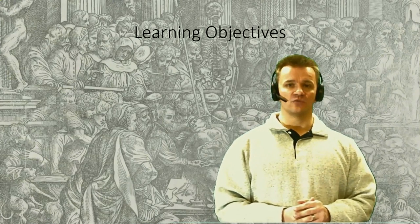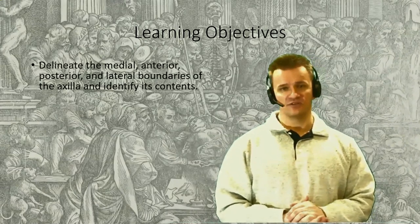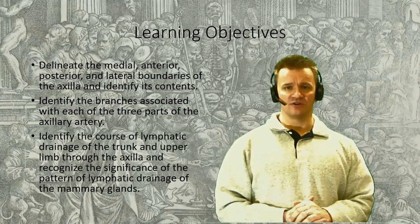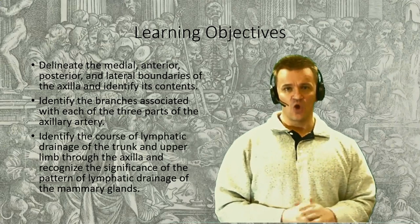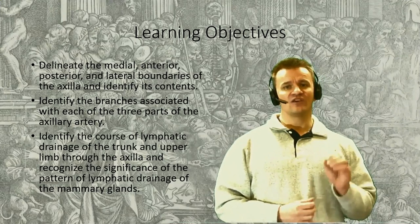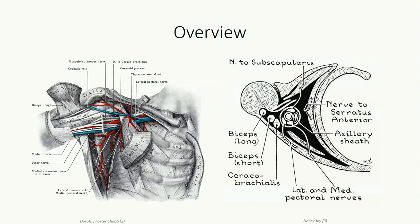Our focus for the first session will be on vasculature of the axillary region. After we spend a few minutes defining the boundaries of the axilla, we'll look at the axillary artery, identifying the three sub-regions of the artery and the branches that project from each. We'll then look briefly at venous return before discussing lymphatic drainage in the axilla, which has an important clinical implication related to the breast. The axillary space is found deep to the shoulder region discussed in the previous lesson. In essence, we can think of the entire region as a hollow-sided pyramid.